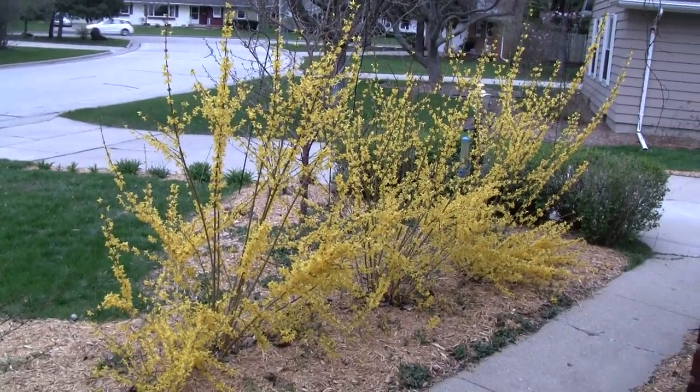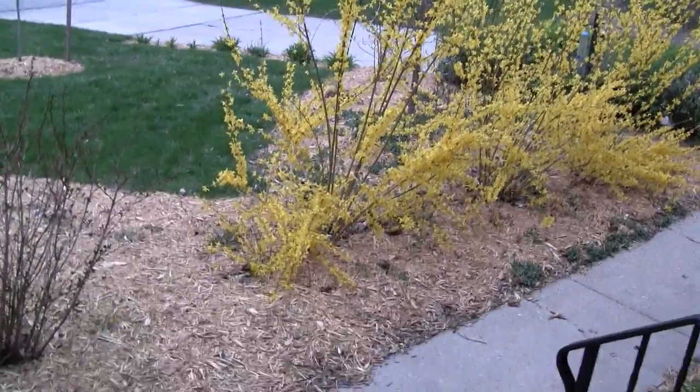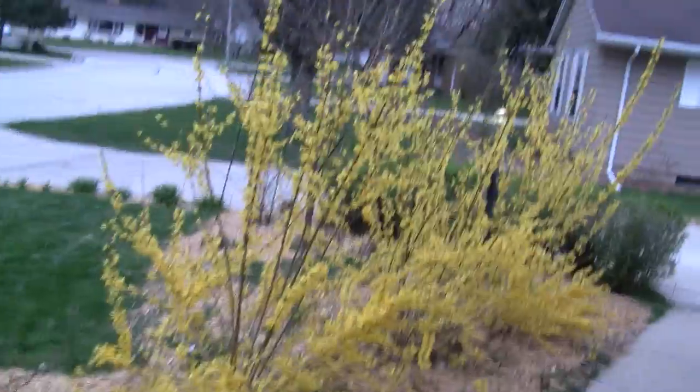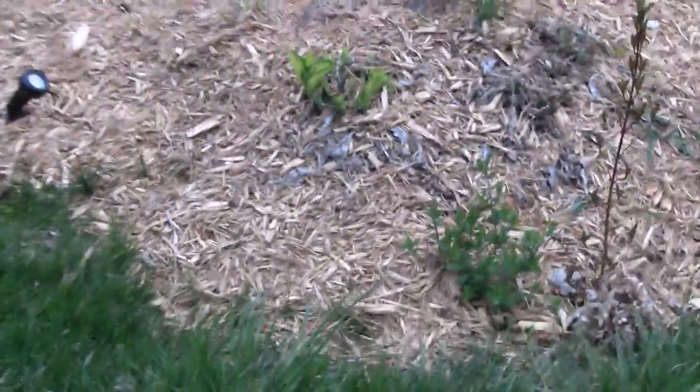The forsythia is really gorgeous this year — really very pretty, very bright yellow. I'm not sure how long those buds will hang in there, but they're looking really nice.